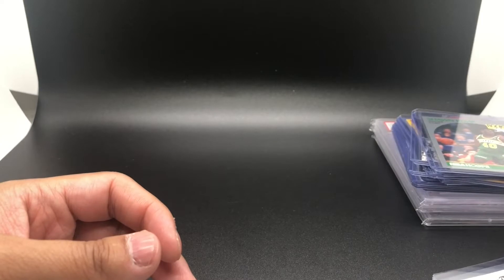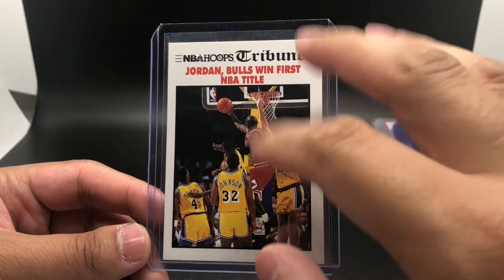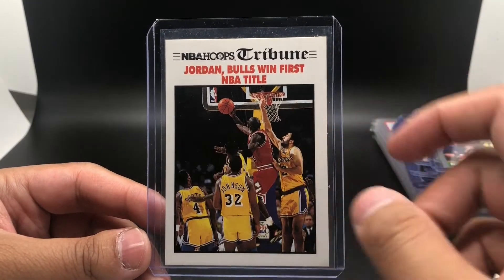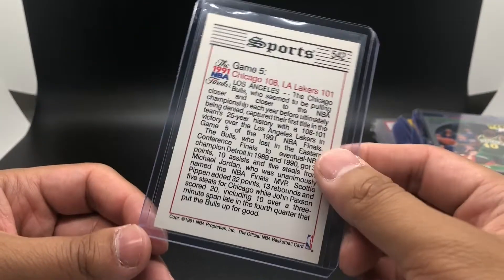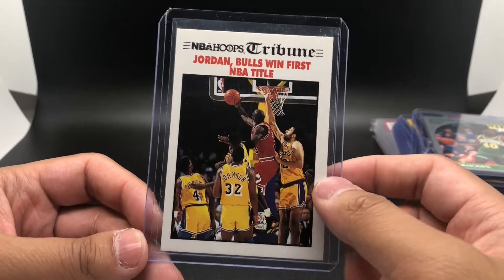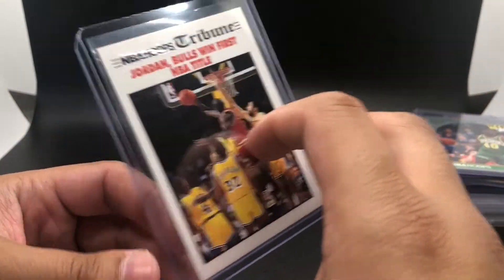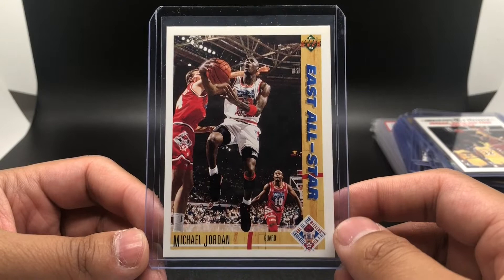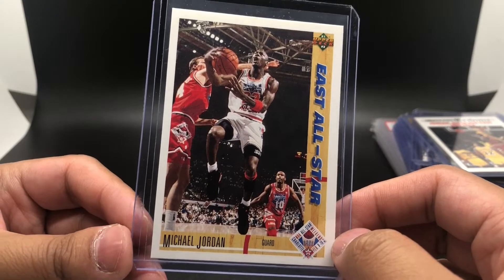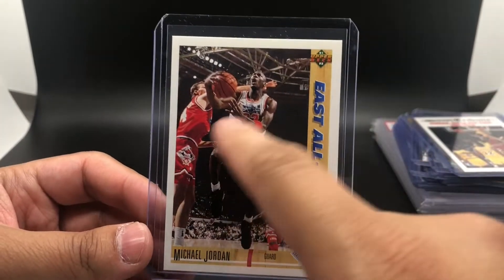Got this Hoops Michael Jordan Tribune card — it's kind of like a newspaper-type design depicting Jordan's first championship win with the Bulls. I think this is a 1991 set that came out in Series 2, covering the '91 Finals, though it could be a 1992 set — I'm not entirely sure. And then I also got a 1991 Upper Deck Michael Jordan All-Star card. I really love All-Star cards, especially when they're wearing those kind of jerseys.